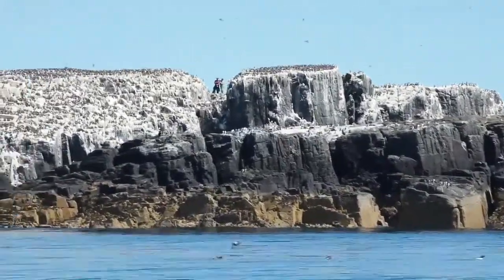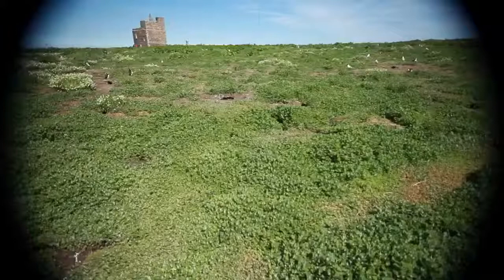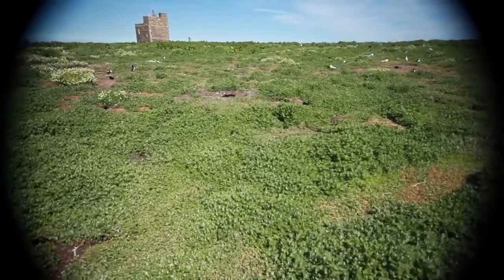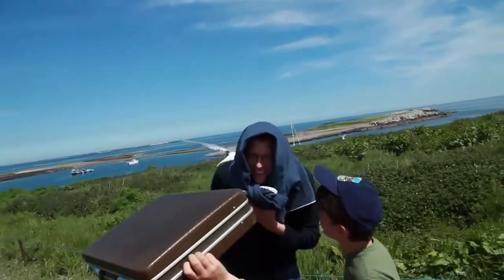And we saw a load of cool stuff — awesome stuff. We saw birds, we saw seals. We came onto Staple Island, which is like an incredible island that's just covered in arctic terns and puffins. These arctic terns just kept on coming down and bombarding us. It was crazy — they were small but ferocious little fighters.